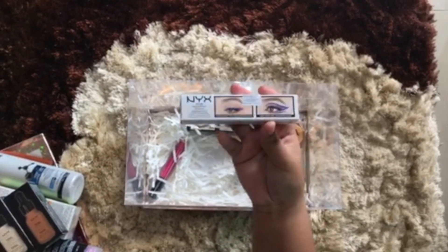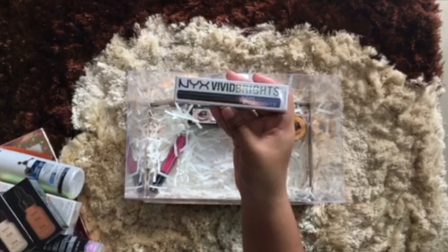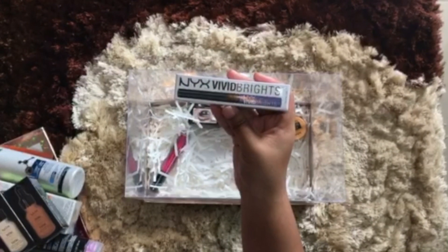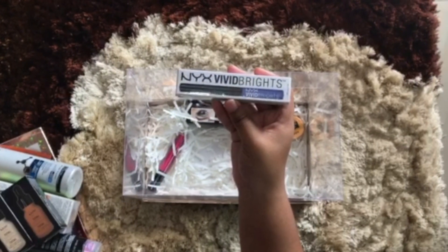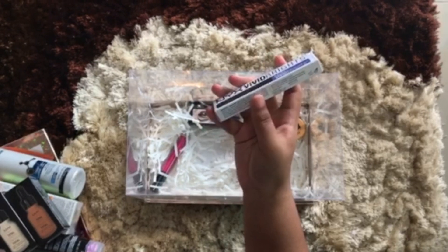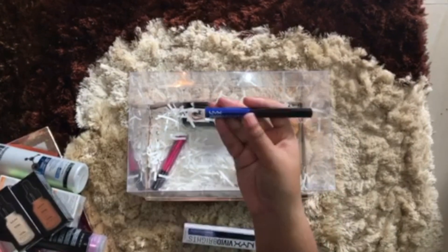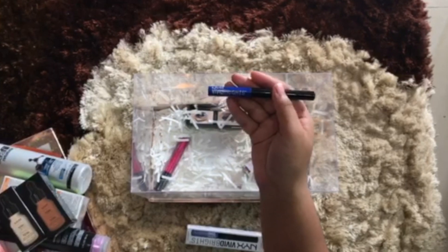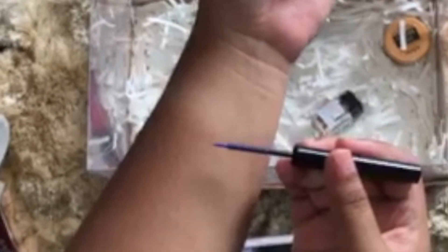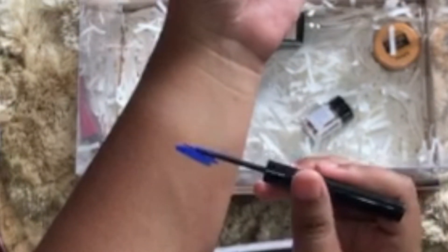And next is the Vivid Bright eyeliner. I love this — I have a few of these already in pink, purple, and yellow, and they're really good. But I don't have this color — it looks like a royal blue. Thank you! I love it, I don't have this color so this is just perfect. Look at this, oh my god the color just pops!